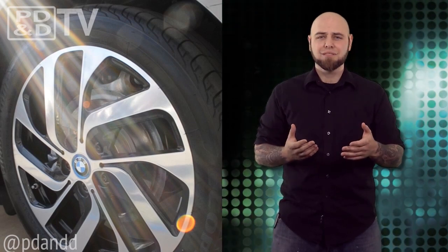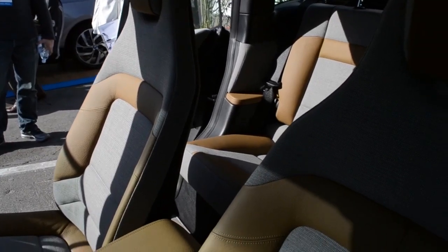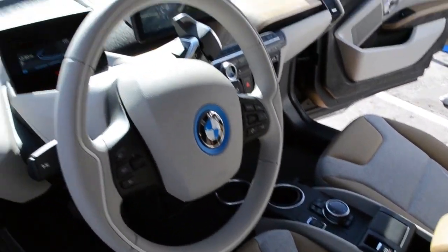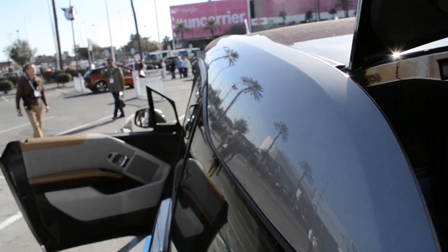Life module? Passenger cell? Let's leave the lexicon alone, guys. The 450-pound lithium-ion battery holds 22 kilowatt hours of juice for a range of 80 to 100 miles per charge. The engine produces a max of 170 horsepower and 184 pound-feet of torque, which I was able to put to the test in Vegas at CES 2014, where I got lost. Really lost.